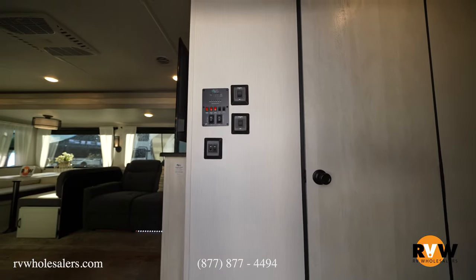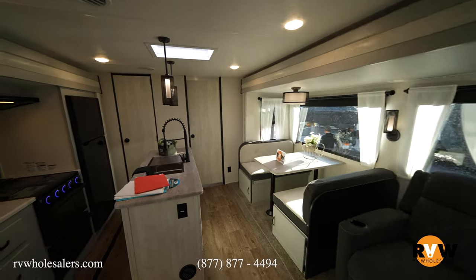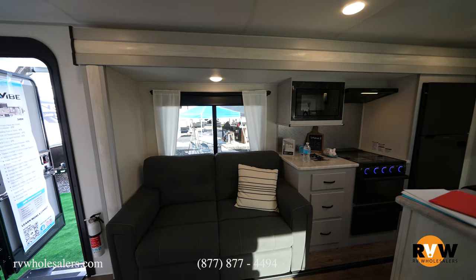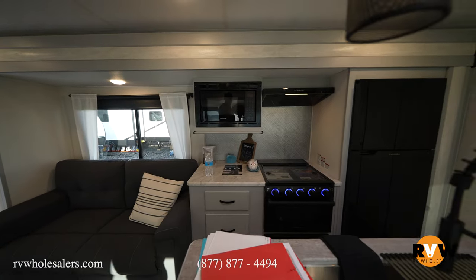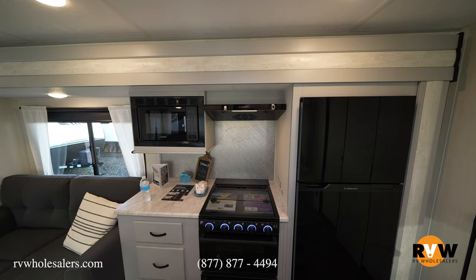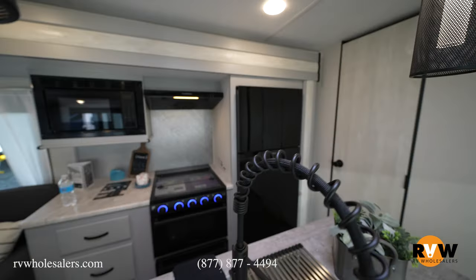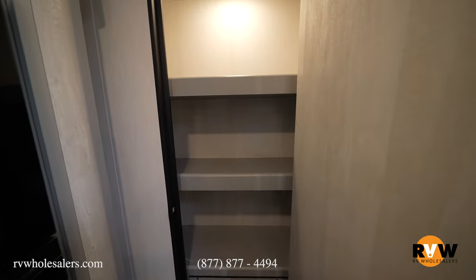As we come in, you get your control panel — and look how awesome this living area is. You've got your kitchen island, opposing sofas that face each other for hanging out, a microwave, residential fridge, oven, three-burner cooktop, counter space, residential faucet, under-mount stainless steel sink, and a nice pantry closet with an auto light that turns on when you open it.